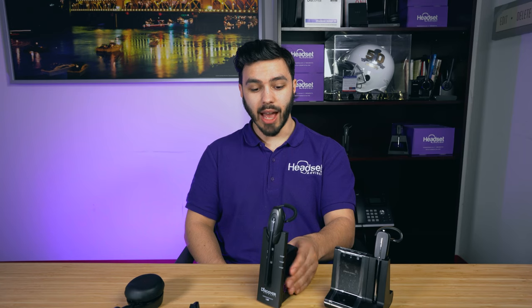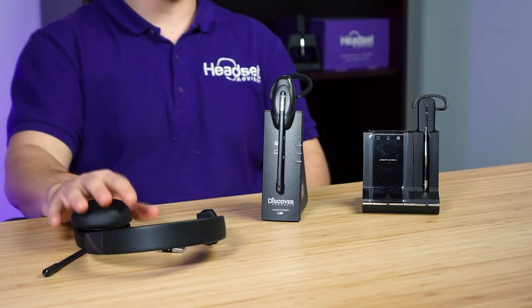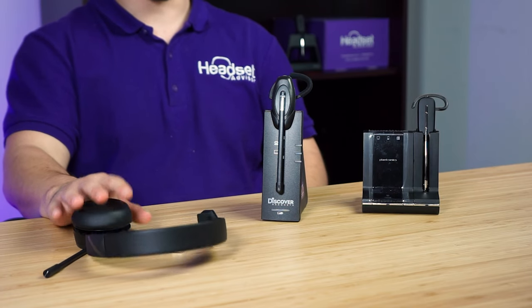That being said, you're not going to be as mobile. So if you need to just get up and go with the headset — say you work in the office sometimes and at home other times — you'd have to take the charging base, power adapter, and all the cords with you. Whereas if you use your cell phone and computer the majority of the time, maybe work at a coffee shop some days and at home other days, and you're just more mobile, then a Bluetooth headset is going to be the way to go.